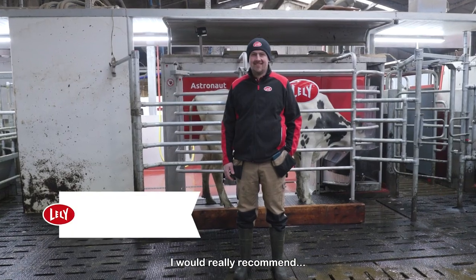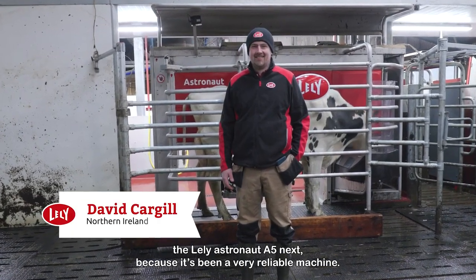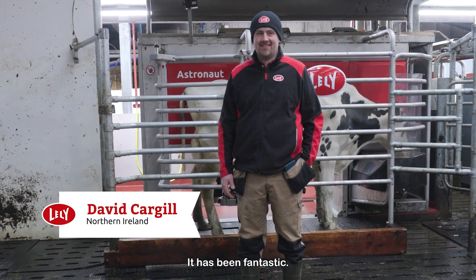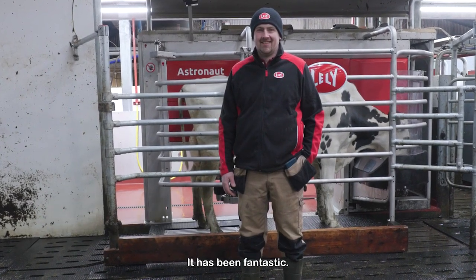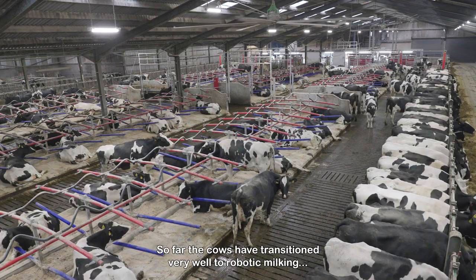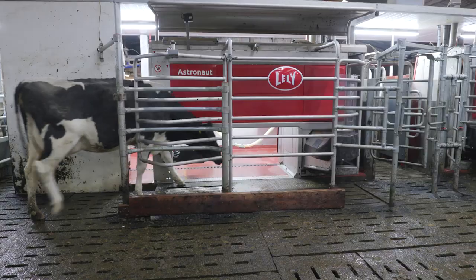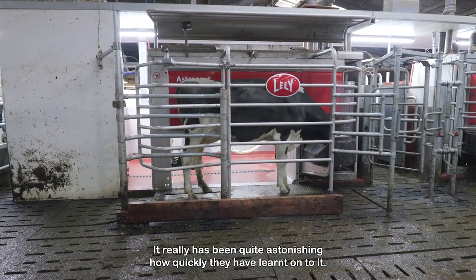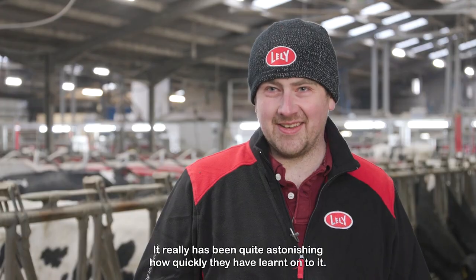I would really recommend the Daily Astronaut A5next because it's been a very reliable machine and it's been fantastic. So far the cows have transitioned very well to robotic milking. Heifers especially, the first lactation animals — it really has been quite astonishing how quickly they have learned onto it.